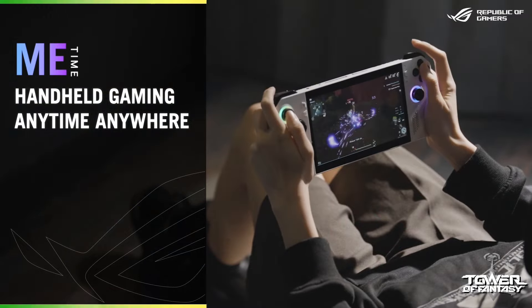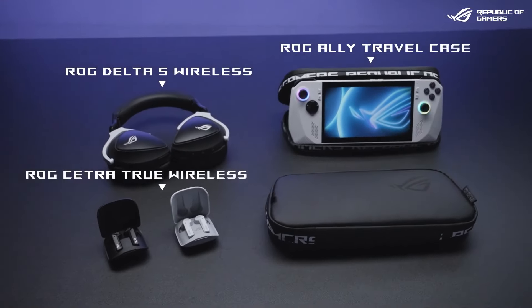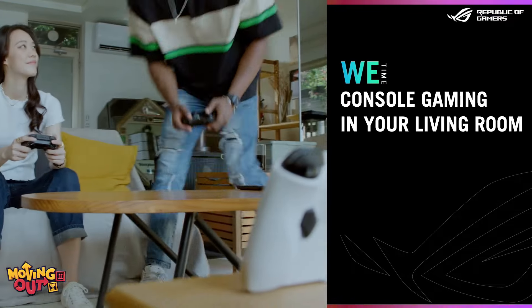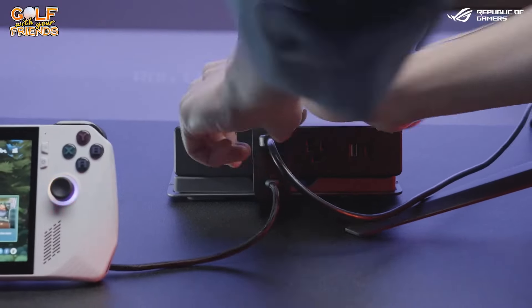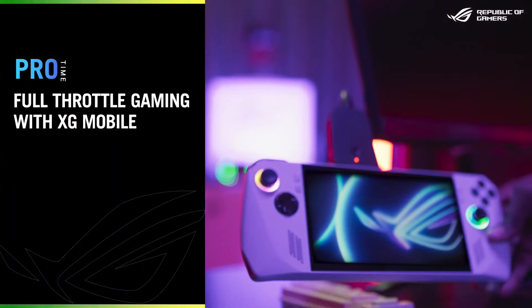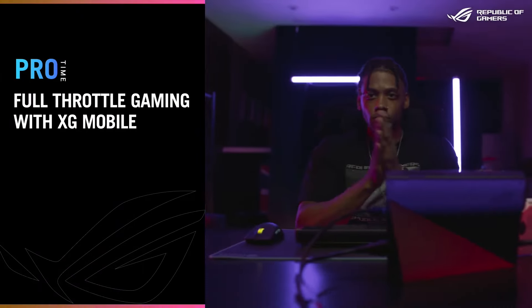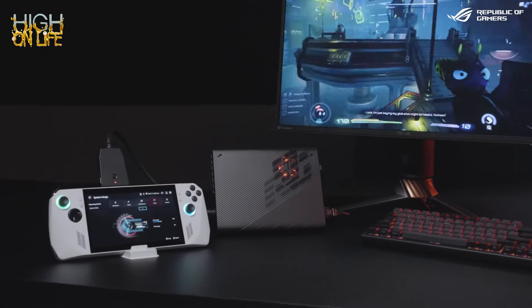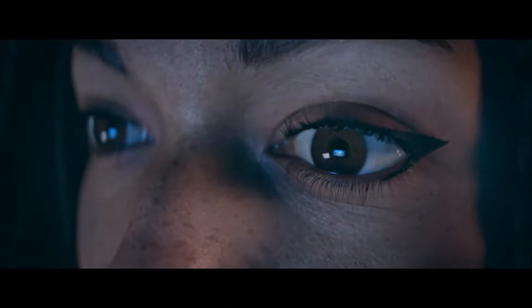Even though the ROG Ally is just a small handheld with a tiny little fan inside and a micro AMD CPU chip, it still performs better than a full-sized Intel Core i7 CPU in a gaming laptop. That's something I never thought I would ever say in my entire gaming life. Somehow the ROG Ally outperforms my Alienware X14.